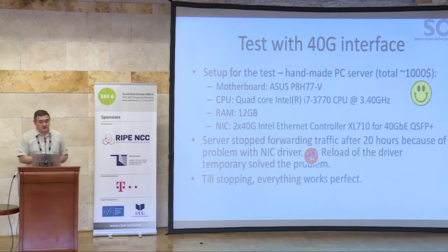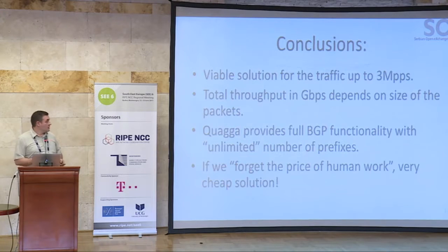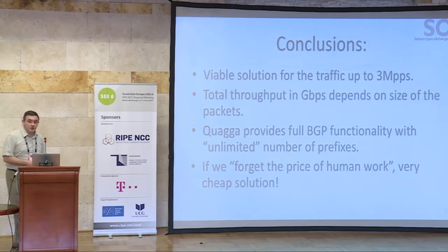We also tested with a 40 gig interface. We used a handmade PC server — not even a brand name — just go to the nearest shop, buy the motherboard and the processors. It was an ASUS motherboard with a quad-core Intel processor, and we installed 40 gig cards. Everything worked for 20 hours, and after that, because of a problem with the NIC driver, it stopped forwarding traffic. A reload of the server solved the problem. But if you are using the router in production, you are not in a position to reload it every day. Apart from that, everything works perfectly.